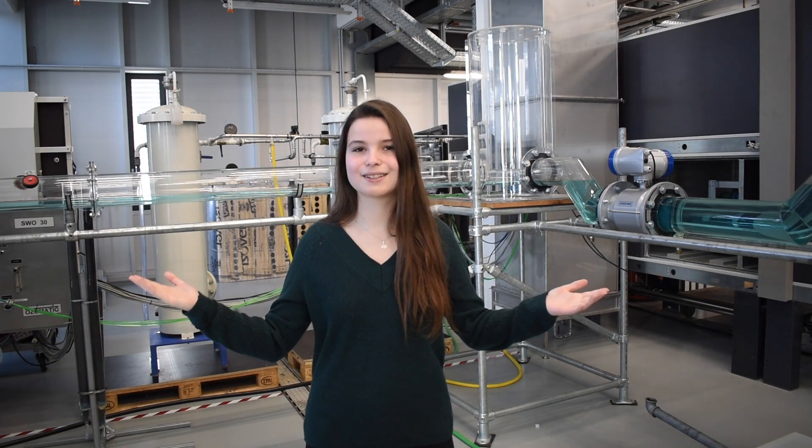Hello, my name is Teresa Lange and I'm an employee of Professor Grüning. Today I would like to introduce you to the Technical Center for Hydraulics and Urban Hydrology. Here students can conduct experiments and learn how the theory from the lectures can be put into practice.